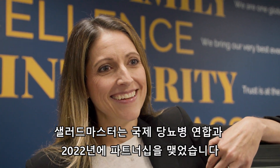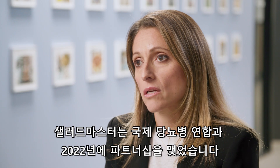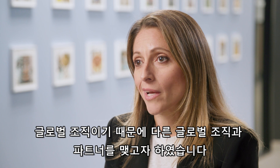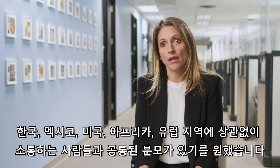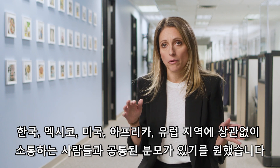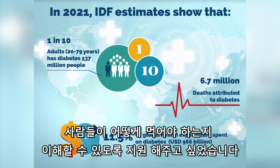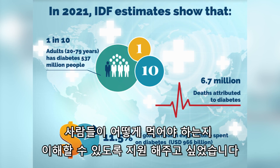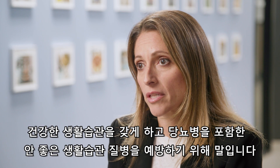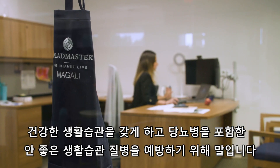Salad Master began its partnership with the International Diabetes Federation in 2022. As a global organization we wanted to partner with a global organization as well. We want to make sure that the people who we speak to in Korea, in Mexico, in the US, in Africa, in Europe — wherever it is — we have a common denominator. We want to support people in understanding better how they need to eat to have a healthy lifestyle and to prevent diabetes and many other diseases that come from unhealthy lifestyles.